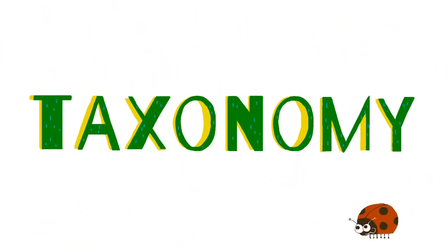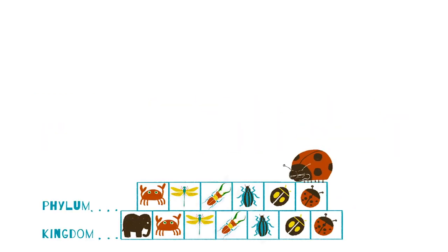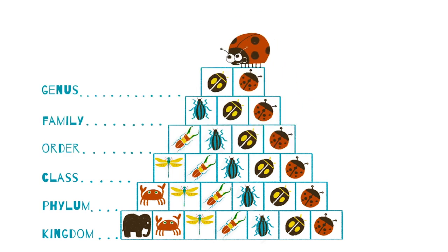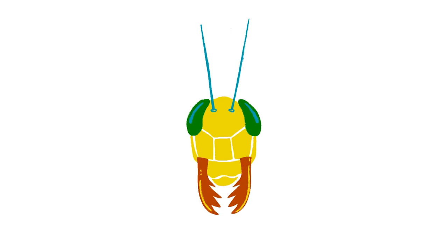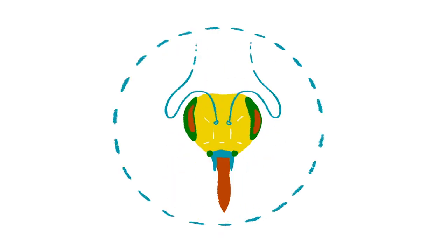Scientific classification, or taxonomy, is used to organize all living things into seven levels — kingdom, phylum, class, order, family, genus, and species. The features of an insect's mouthparts can help identify which order it belongs to,